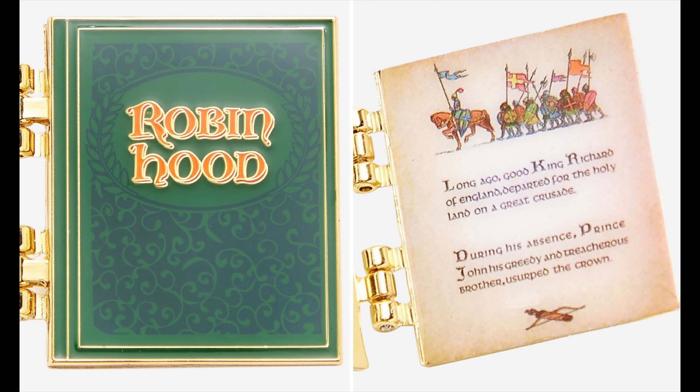And then finally at BoxLunch, there was a new storybook pin featuring Robin Hood. This is a continuation of the storybook series — first was Sword in the Stone, second was Pinocchio, third was Snow White, and now we have Robin Hood. Retail price is $12.90.